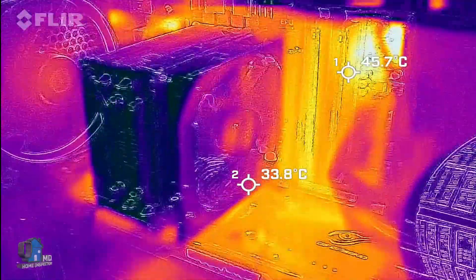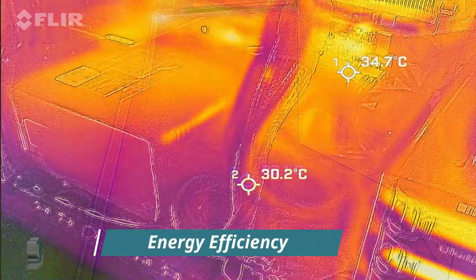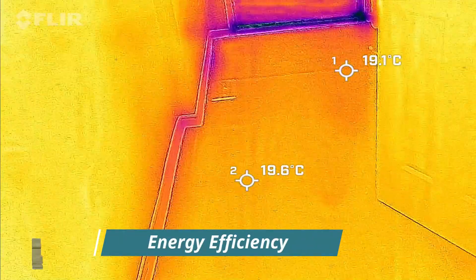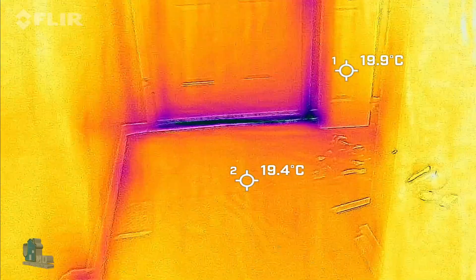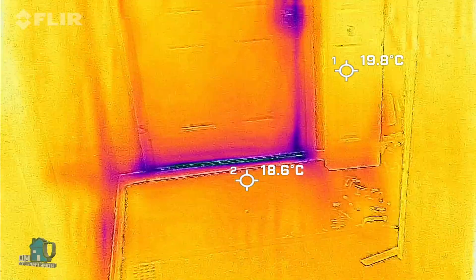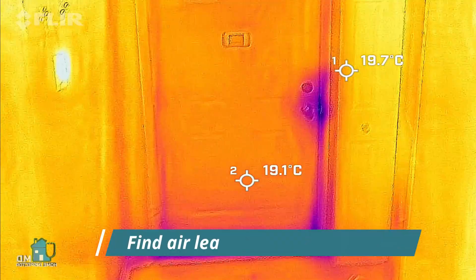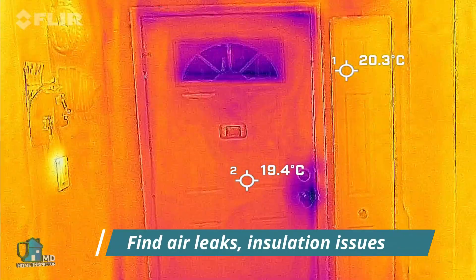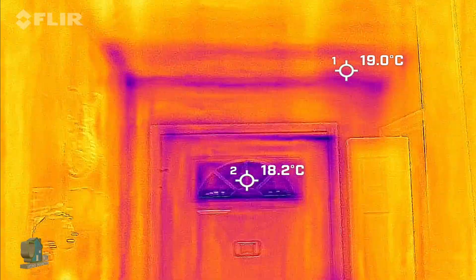So how does it help you, the homeowner? In energy efficiency, IR cameras do not see air, but they can see the effects of cold or hot air in the house on the walls, ceilings, floors, windows, or doors. It can help determine if there are potential air leaks or a lack of insulation in the house, which can increase your energy efficiency and save money in the long run.